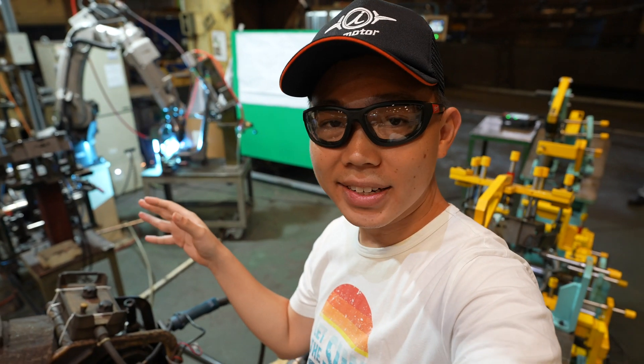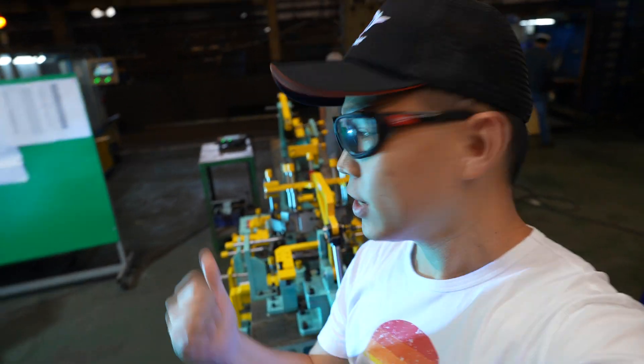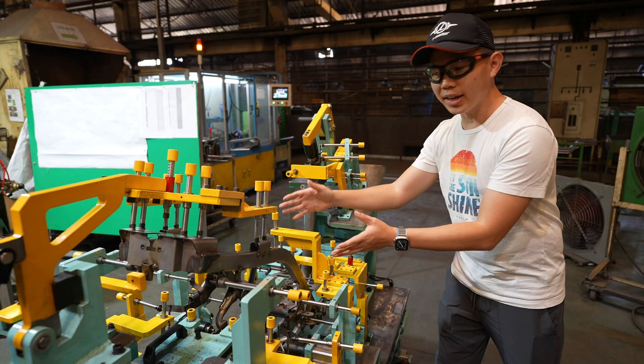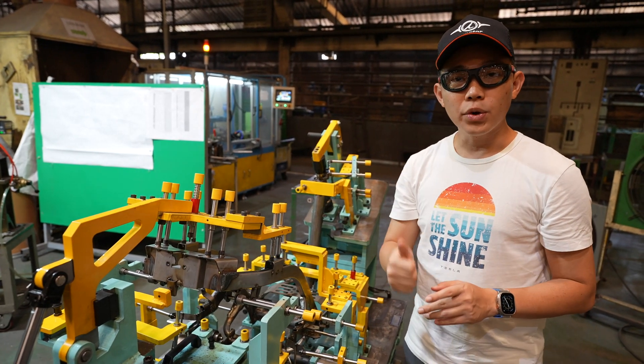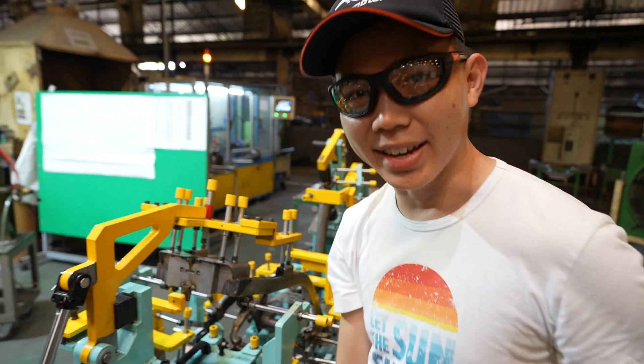Once everything is done, we then go into a checking station to check the position of all the parts. You see this machine behind me in yellow? The body is right inside — you can see the frame of the bike. This machine ensures that all the positions are correct. If they're good to go, we then take more precise measurements in the measurement lab right behind us.